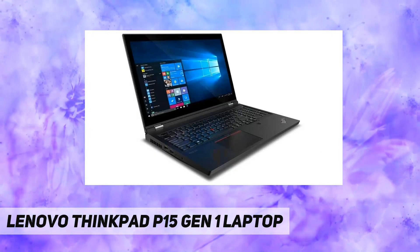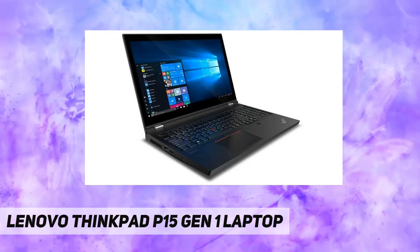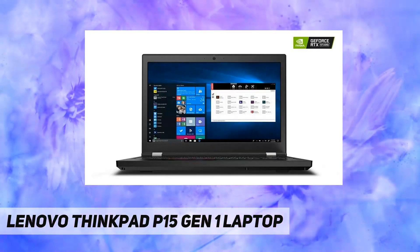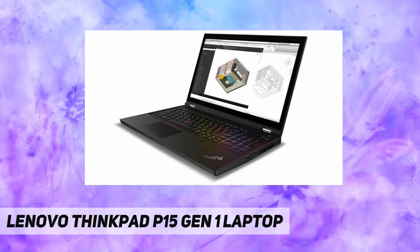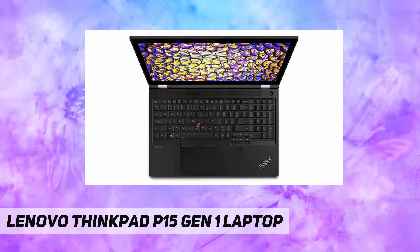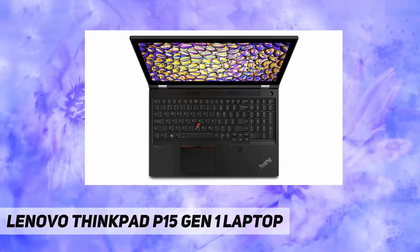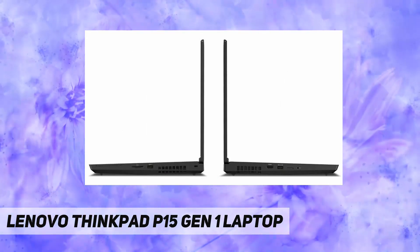Specs include a 2.60 GHz Intel Core i7-10750H hexa-core processor, 32 gigabytes DDR4 SDRAM, 512 gigabytes SSD, a 15.6-inch Full HD 1920x1080 IPS display, Nvidia Quadro T2000 4GB GDDR6 graphics, and Windows 10 Pro 64-bit edition.